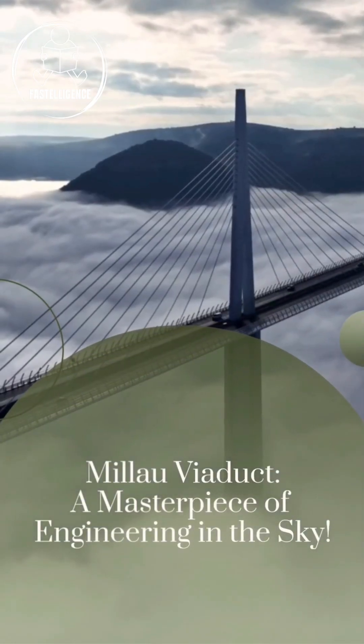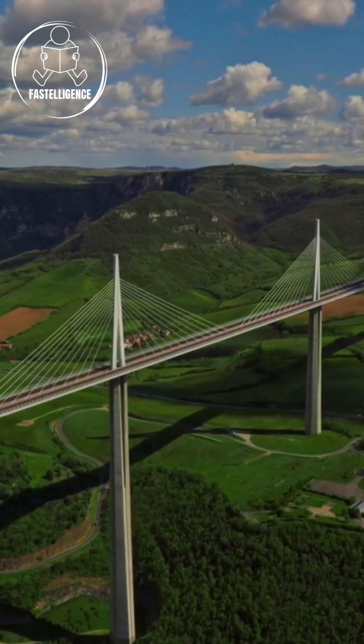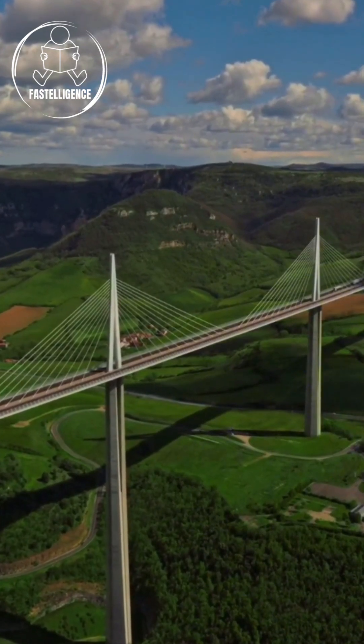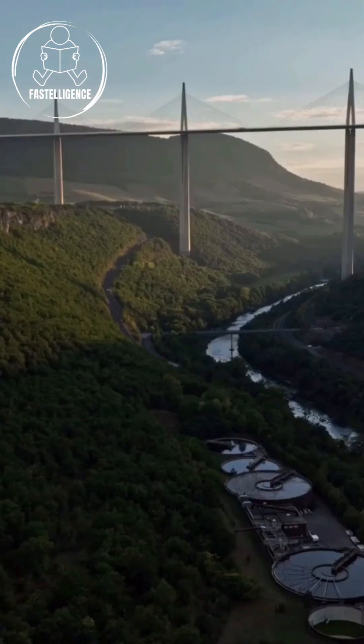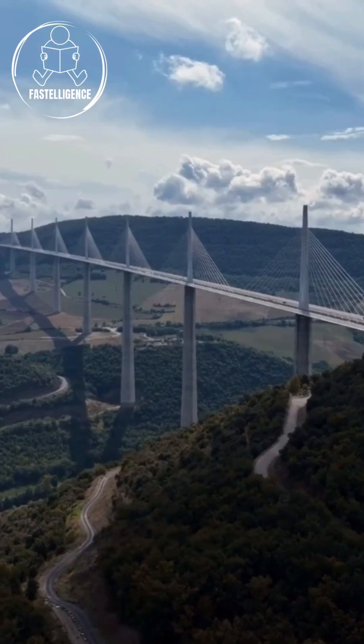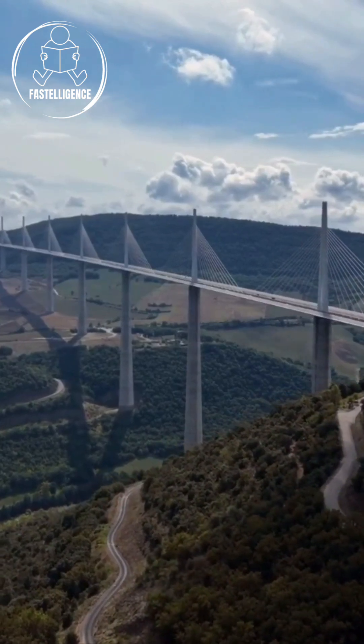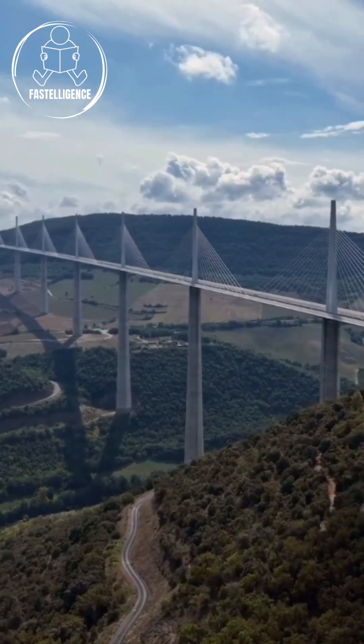A bridge taller than the Eiffel Tower — how is that even possible? The Millau Viaduct, the tallest cable-stayed bridge in the world, is located in southern France. Standing 343 meters high, it's even taller than the Eiffel Tower. French engineers built this masterpiece to connect one of the deepest valleys in Europe, making it feel like you're flying through the sky while crossing.